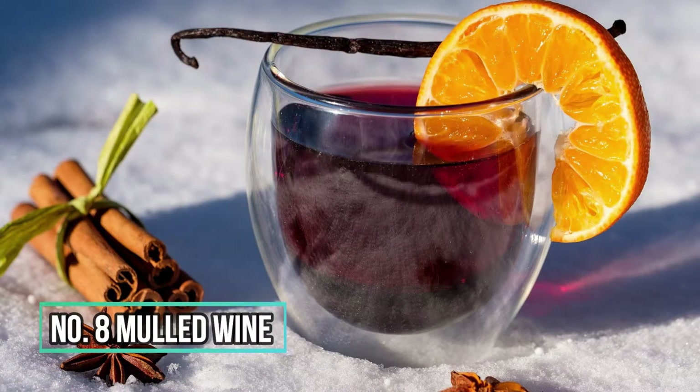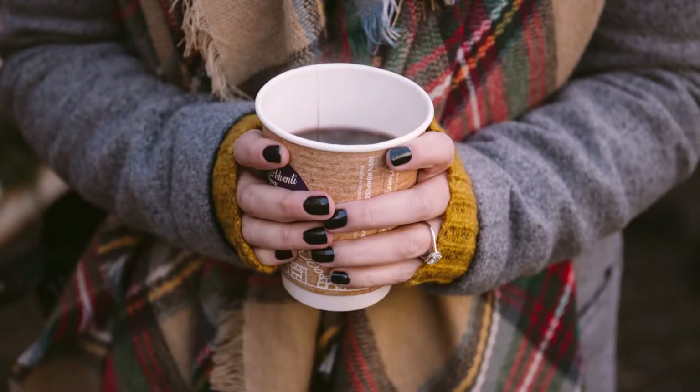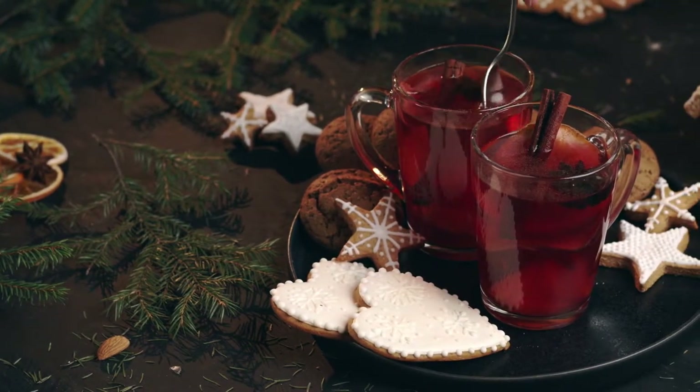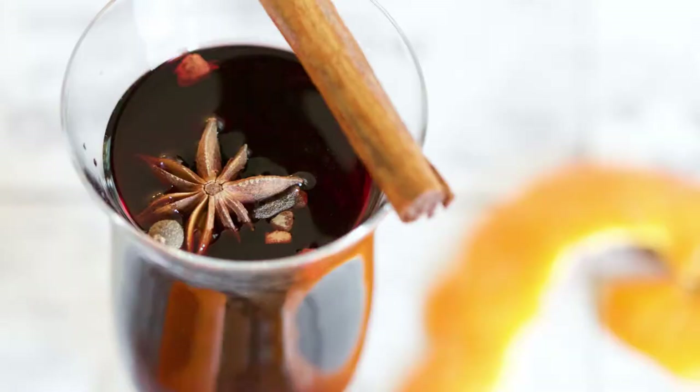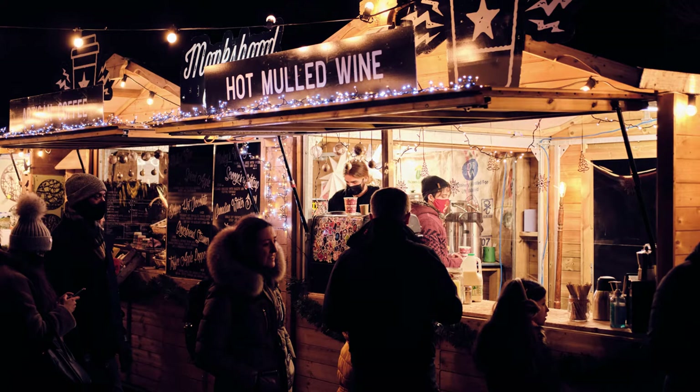Number 8: Mulled wine. Mulled wine, also known as spiced wine, is an alcoholic beverage made with red wine, mulling spices, and occasionally raisins, served hot or warm. It's a popular drink in the winter, especially during the holidays, and is served at most European Christmas markets.